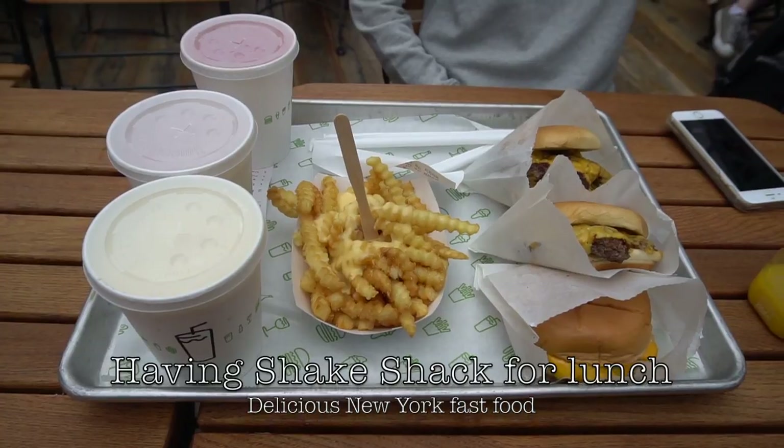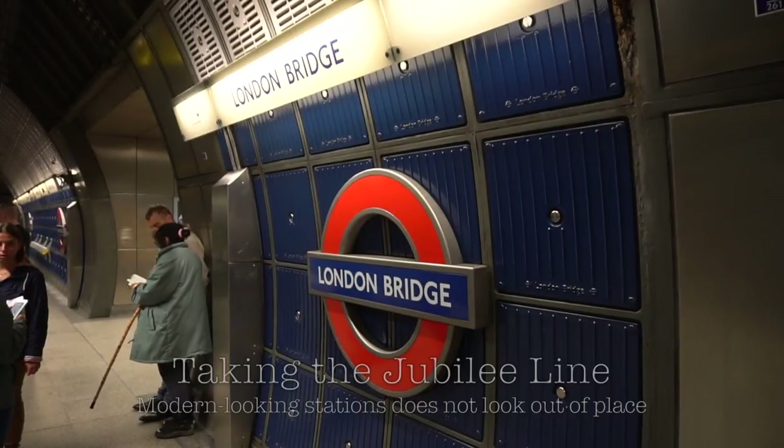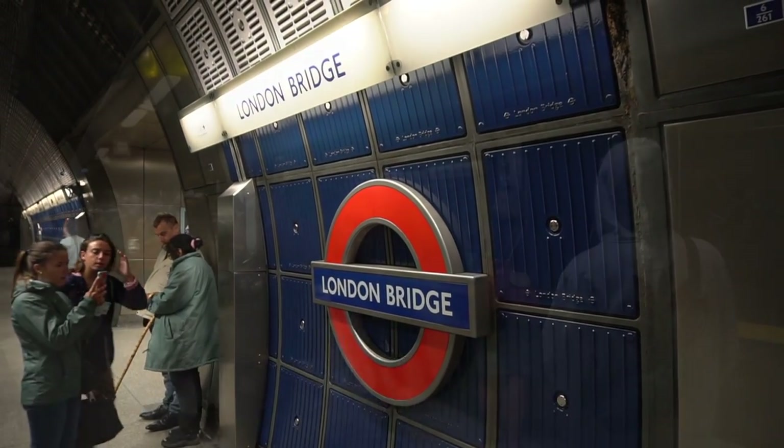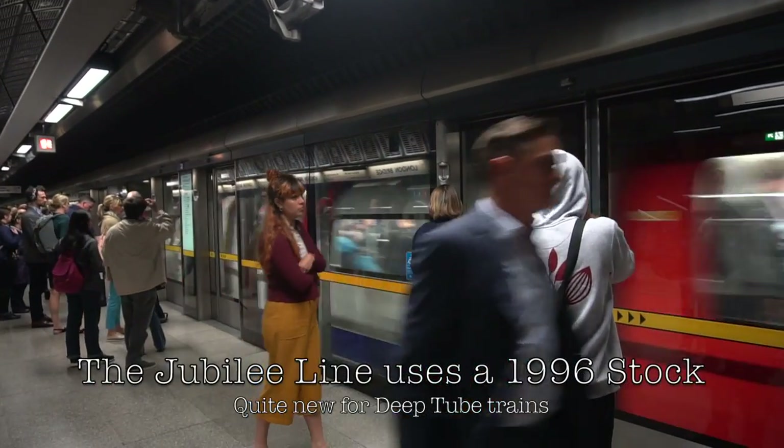Then it's time for lunch at Shake Shack, a delicious New York burger restaurant. I was surprised when taking the Jubilee Line — the stations are very modern looking, not showing their age.